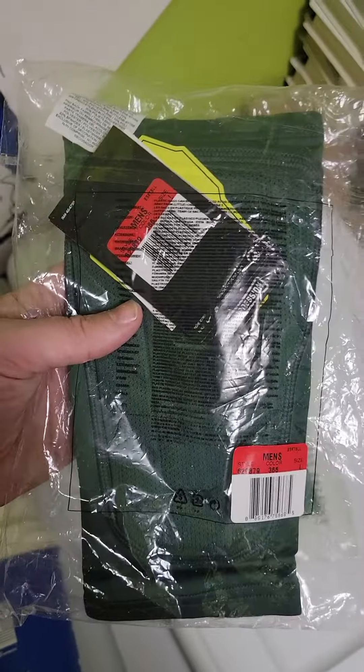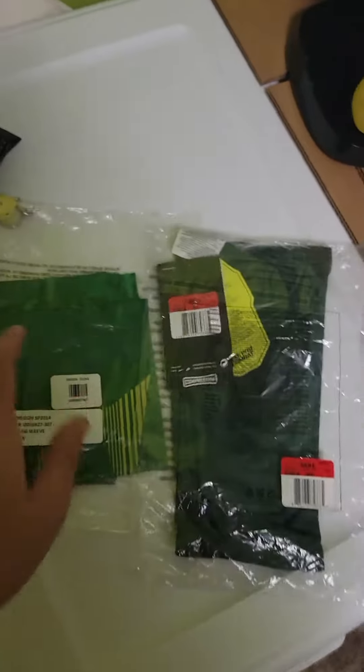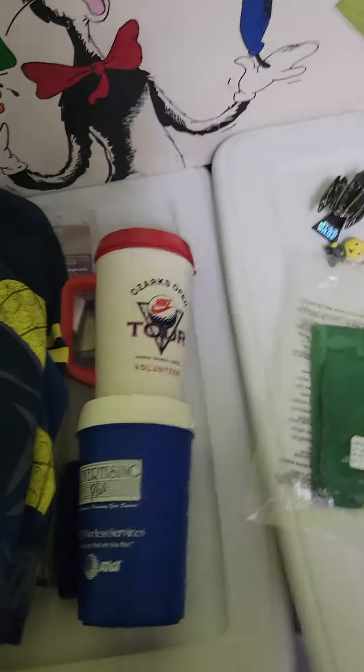From my surplus sale at the U of O, this was $34 and it was $1. And then this sold for $18 or $19 — also $1 at the surplus sale. Oregon Ducks. And that's all going out today.